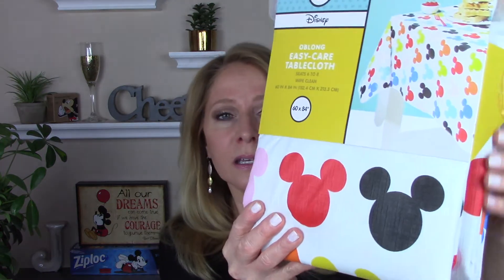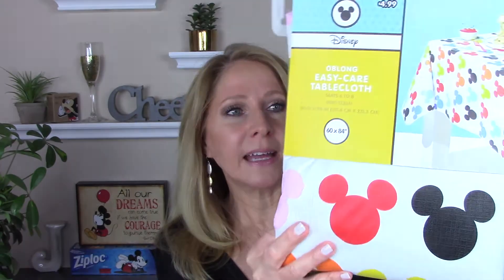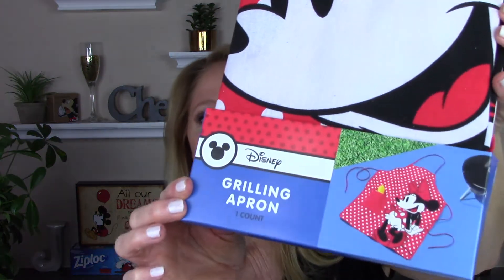Got this tablecloth — it's a pretty good one, a little bit thicker, for a table that seats six to eight. It's kind of cute. I got myself a grilling apron because my husband does not grill — I am the grilling person in the family. It's mini and it's got a little pocket.